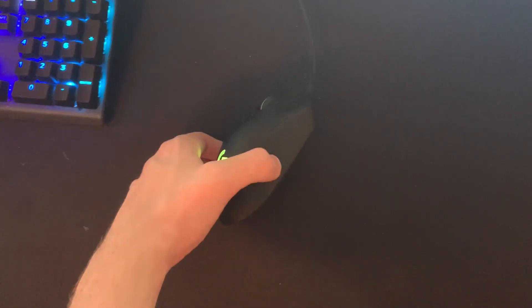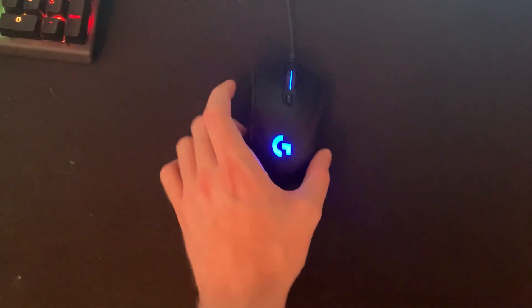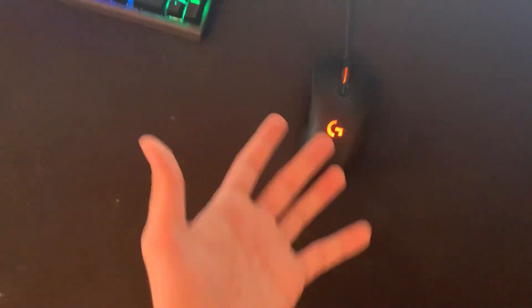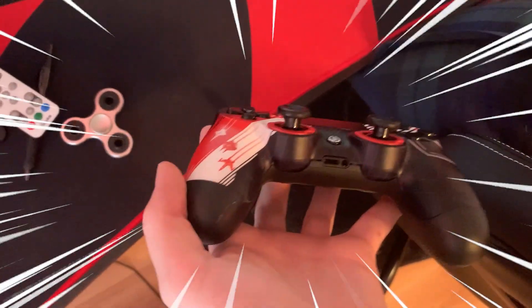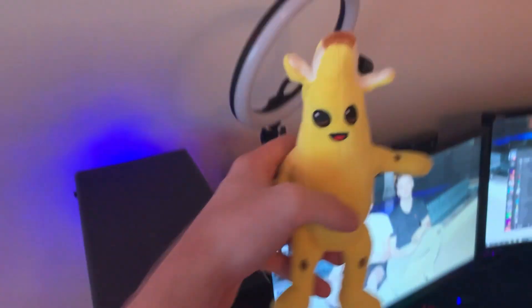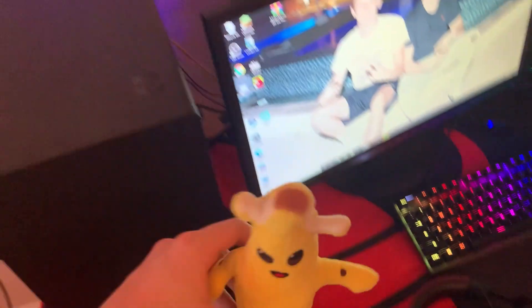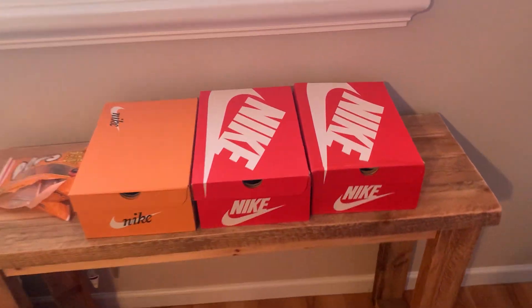Moving on, we got the Apex Pro SteelSeries keyboard — best keyboard in the game, Booga, Clicks, Mongraal, Ninja, Formula, they all use this keyboard, not sponsored by the way. We got the Logitech G502 mouse — I don't really know too much about mice because I'm a controller player. We got the Star Wars custom-made Scuff controller my friends at Scuff sent me, with the cool spaceships design. We also got Peely — he usually sits on my PC while I game and watches me record. That's my ring light for better lighting and my fidget spinner.